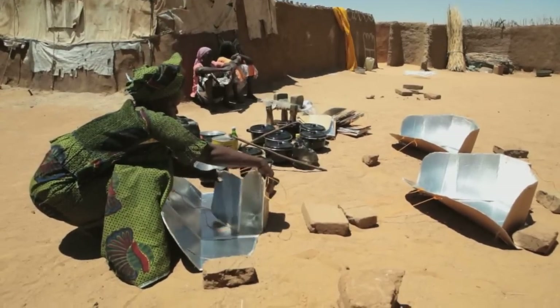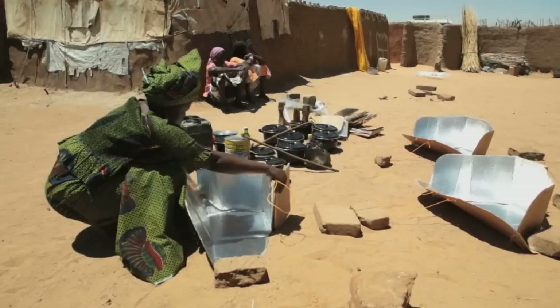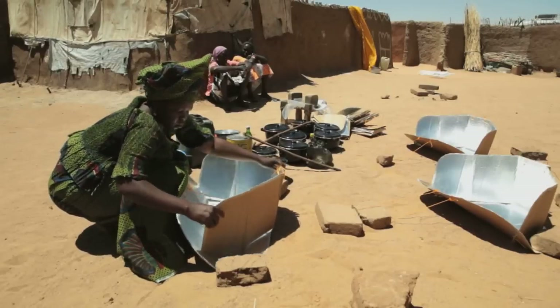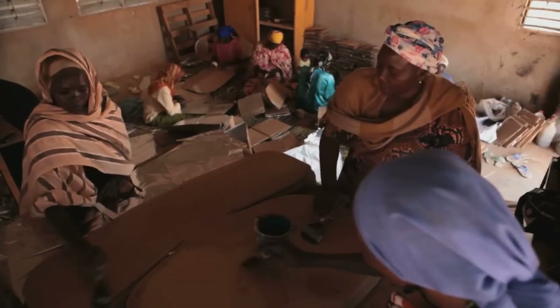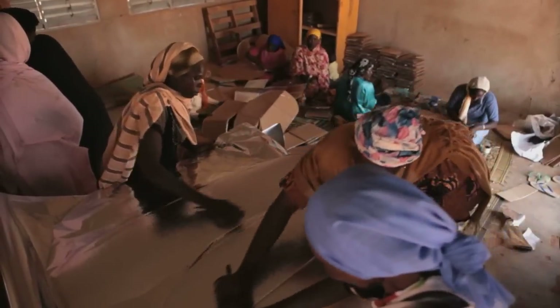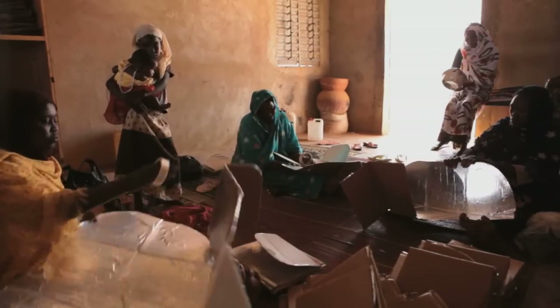But a simple innovation is changing all that. The solar cooker harnesses the power of the intense sun, using nothing more than some sturdy reflective cardboard, a plastic bag and a cooking pot, drastically reducing the need for firewood. It's an ingenious idea that, through Cord, the women are learning to manufacture for themselves and to roll out across the camps.